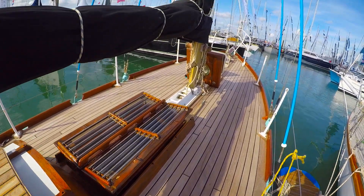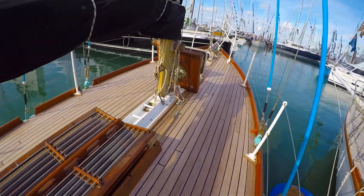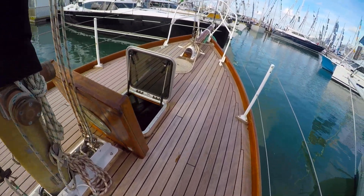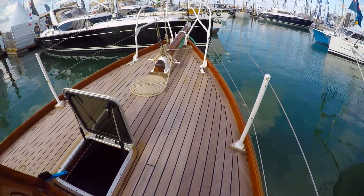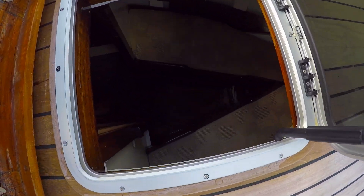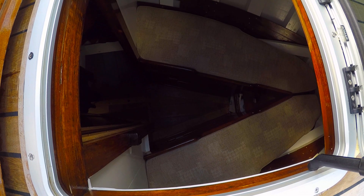Here we are on board Sir Alec Rose's boat, Lively Lady. I don't know if they actually walk these same decks — they look rather new. See you home, Sir Alec.